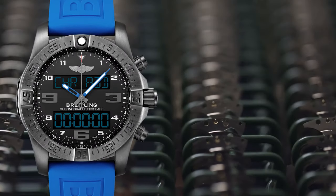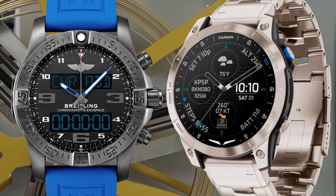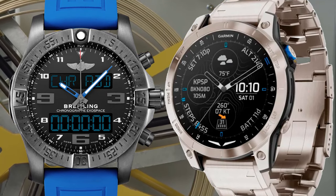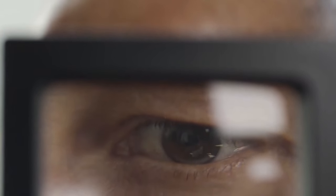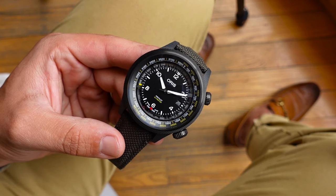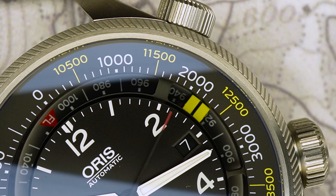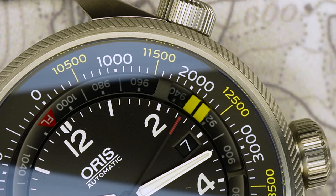Competitors like the Breitling Exospace B55 and the Garmin D2 series offer digital altimeters and additional pilot-focused features, but they're not mechanical. The ProPilot Altimeter holds its own in this category with its analog display and mechanical altimeter, appealing to those who appreciate traditional watchmaking with modern functionality.